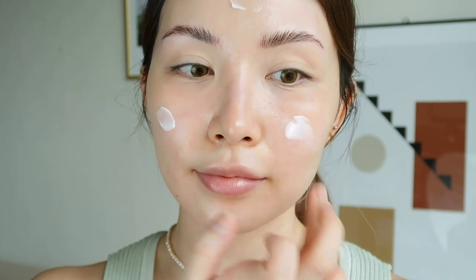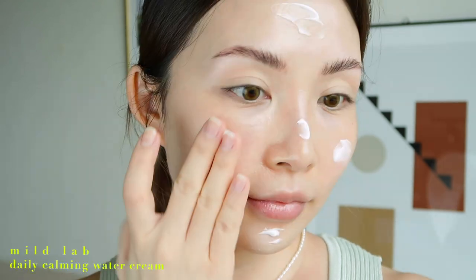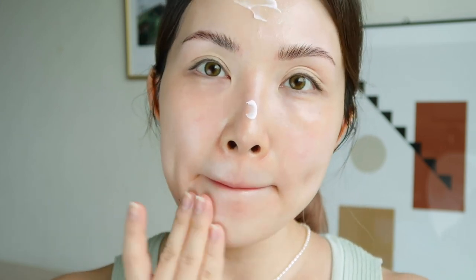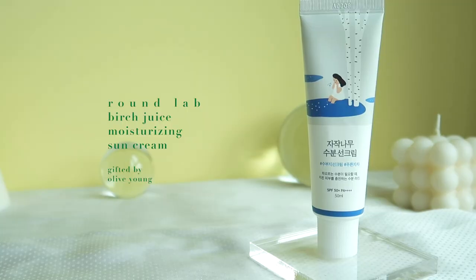Then I'm going to apply a face cream — the one I'm using is called the Daily Calming Water Cream by My Lab. It contains neuropeptides and hyaluronic acid. It's very, very gentle; honestly it's one of the most soothing and gentle creams I've ever used. It's free of harsh or toxic ingredients, goes on so smoothly, and gets absorbed very well while providing lasting hydration.